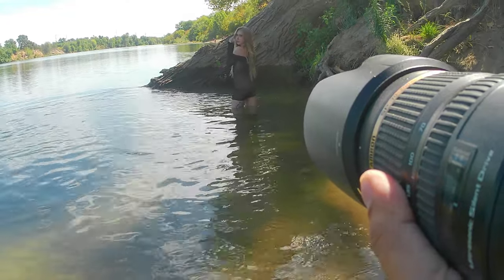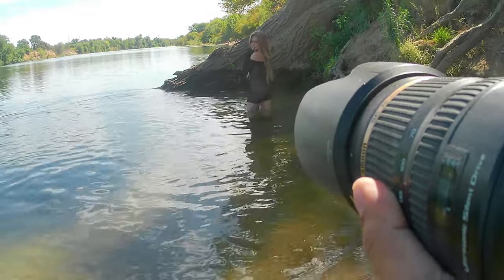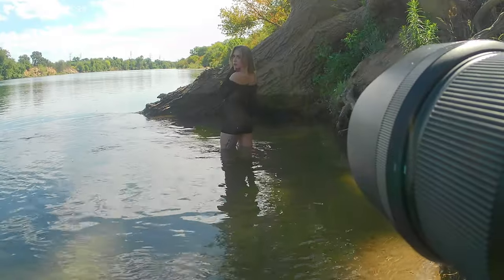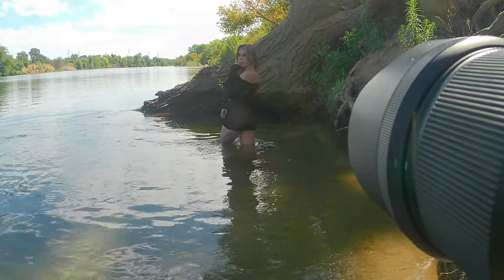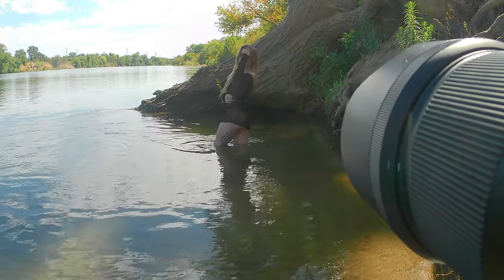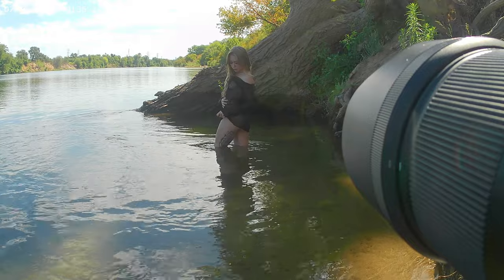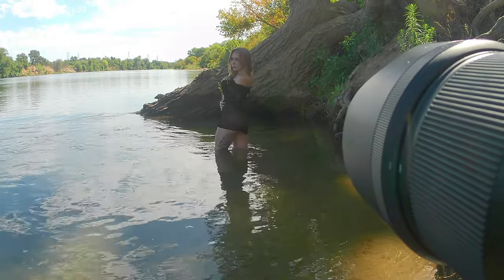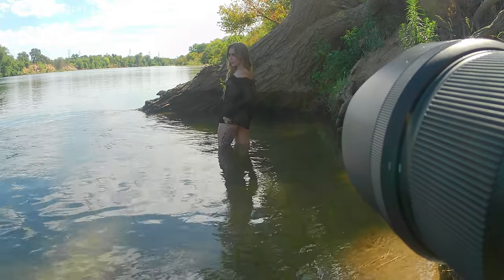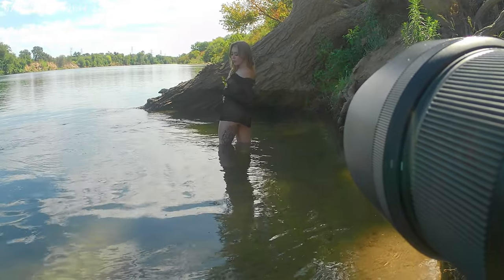The next set was here in the river, and for being the middle of summer this water was freezing — I have no idea what was going on, usually it's a lot warmer. We found this little quiet cove on the river; right over that tree behind her there were a ton of other people, but luckily nobody came over and we were able to get some really good photos with that wood behind her for a great background.